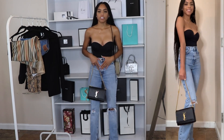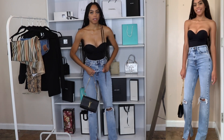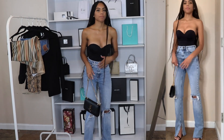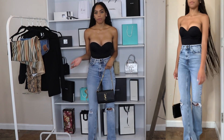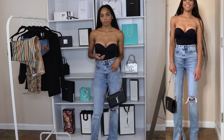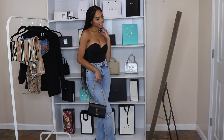These jeans are super high-waisted — I wish they weren't so high-waisted, but I'm going to see if my tailor can fix that. Overall this look is really simple and cute. Like the leggings outfit, I would probably wear this to dinner or out for drinks at night.